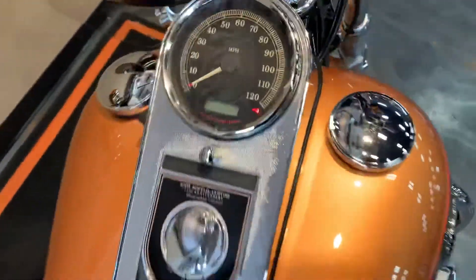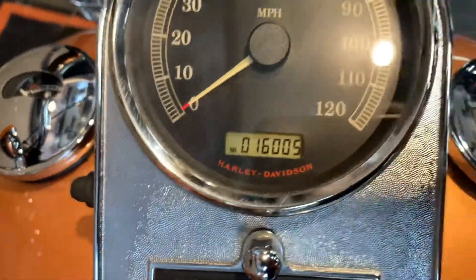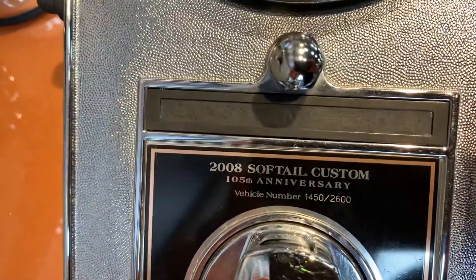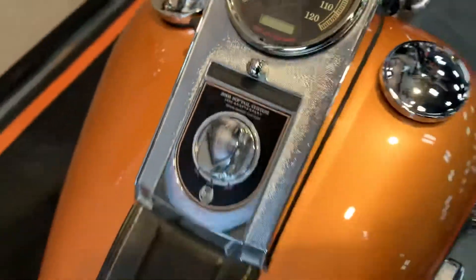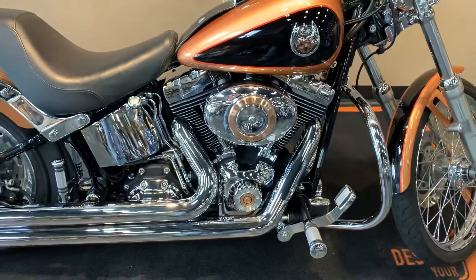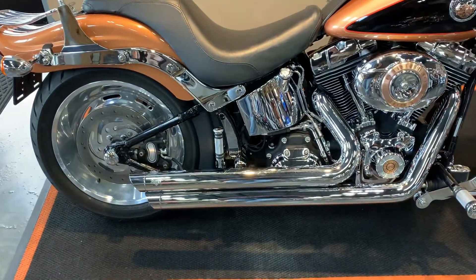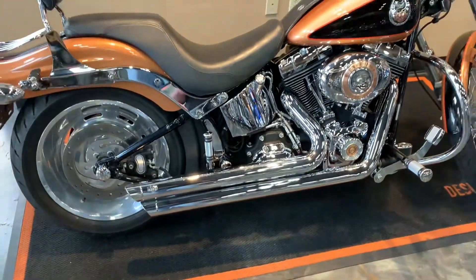Miles are 16,005, number 1450 of 2600. 96 cubic inch twin cam with Vance & Hines straight shots.